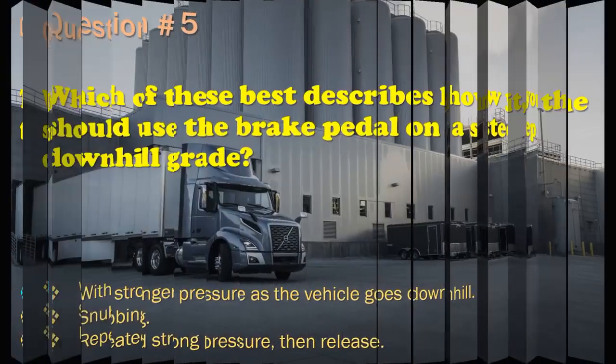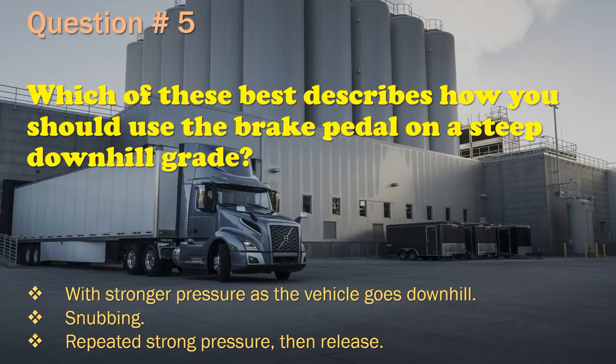Question 5: Which of these best describes how you should use the brake pedal on a steep downhill grade? With stronger pressure as the vehicle goes downhill. / Snubbing. / Repeated strong pressure, then release. The correct answer is: Snubbing.